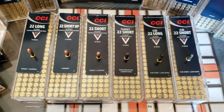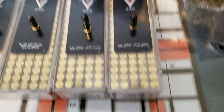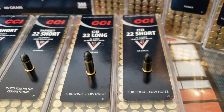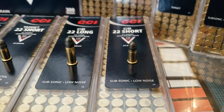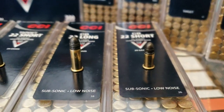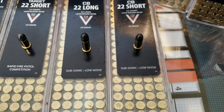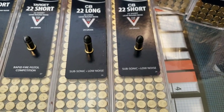On to the shorts and longs, slower to faster. Here's your old school CB shorts and CB longs — basically identical other than the shell length. 29 grain lead round nose, 710 feet per second. There's a chance that the CB longs may be quieter because of the longer shell. I forget the exact scientific breakdown but I'm going to be testing that later to see if the longs are quieter than the shorts even with the same performance.